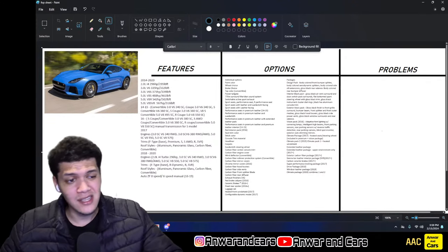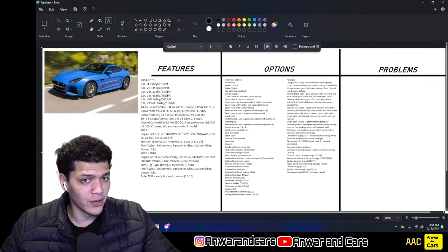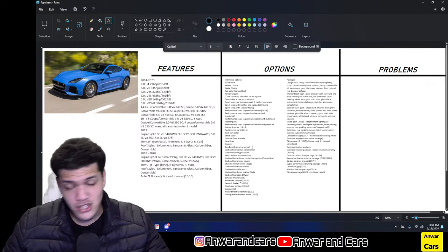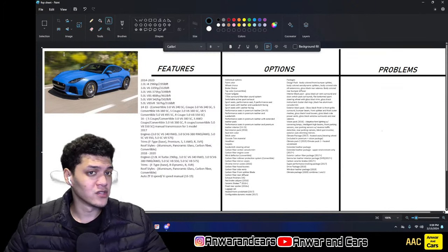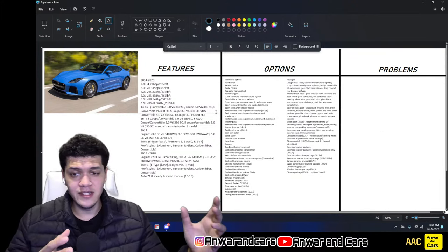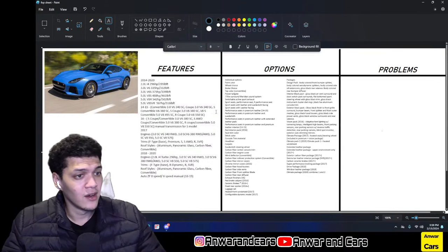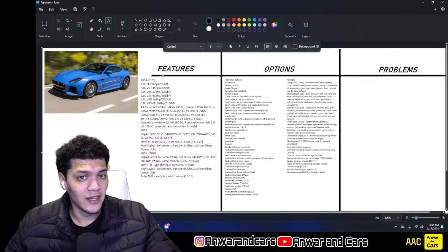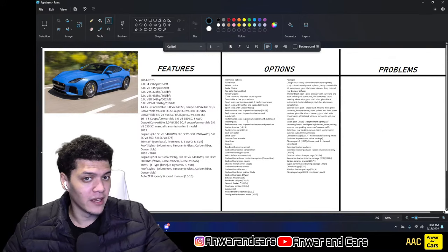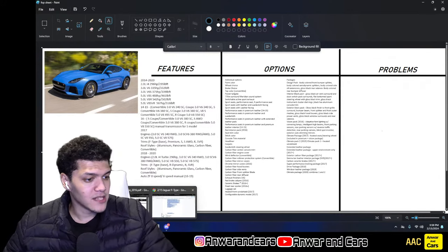As you can see, what we've gone over is super complicated and hard to understand. Jaguar really dropped the ball — they could have simplified this tremendously to help people get into the brand and the model. They really didn't help themselves by making it so complicated. But let's get onto the problems, because that's where this car actually shines — it's not that unreliable for what it is.